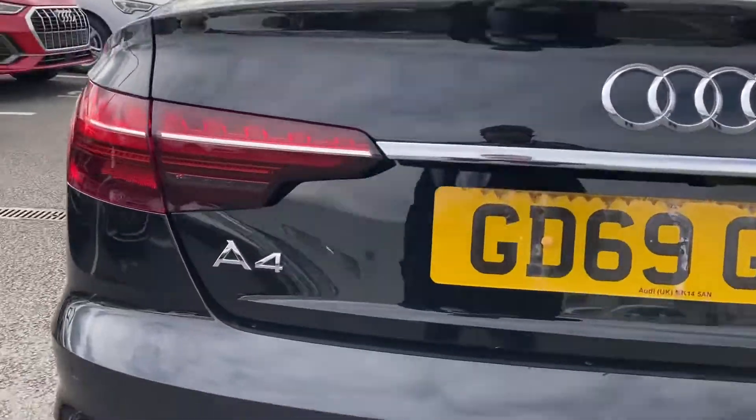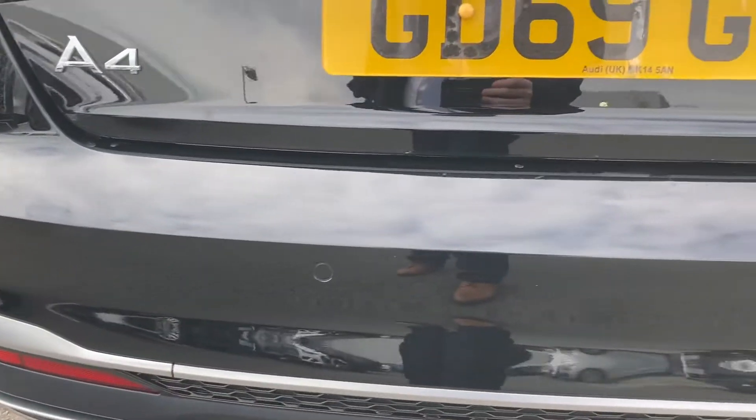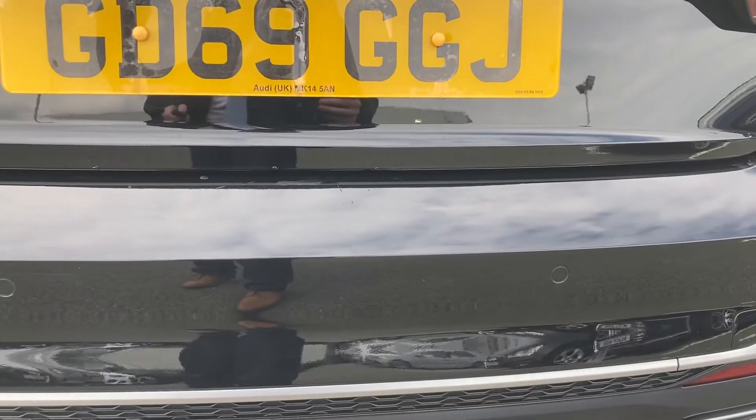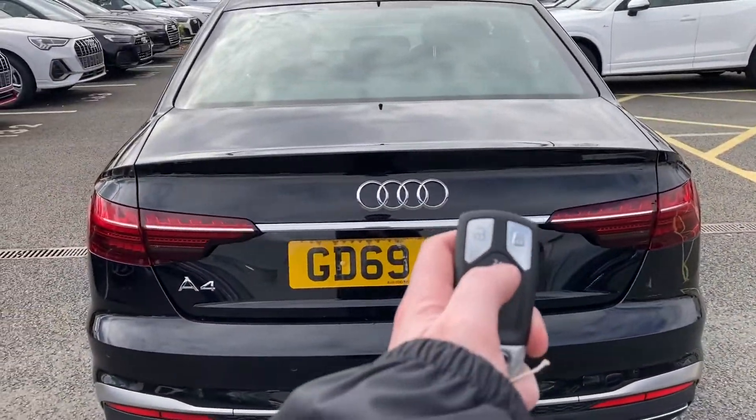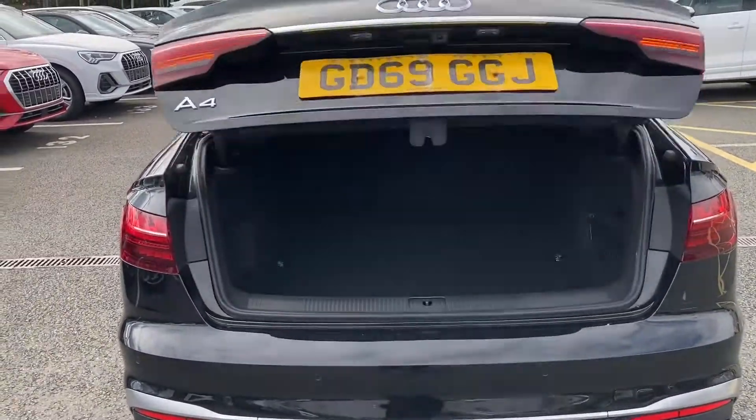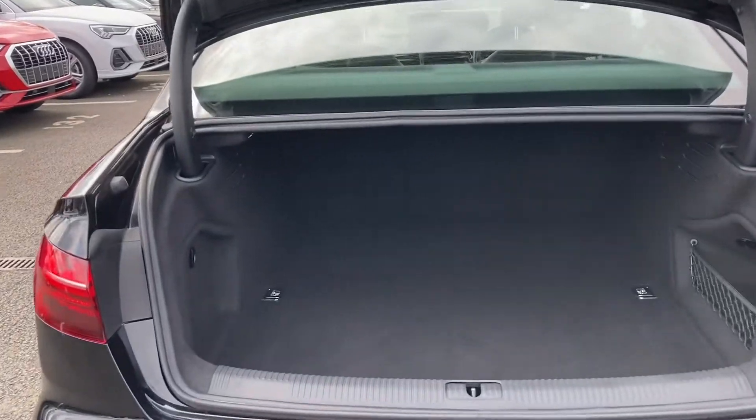Moving to the rear, we have this car's rear parking sensors, which work seamlessly with the rear-facing camera. Opening the rear boot is easy — just a double click of the button on either of the keys and it will open automatically for you.